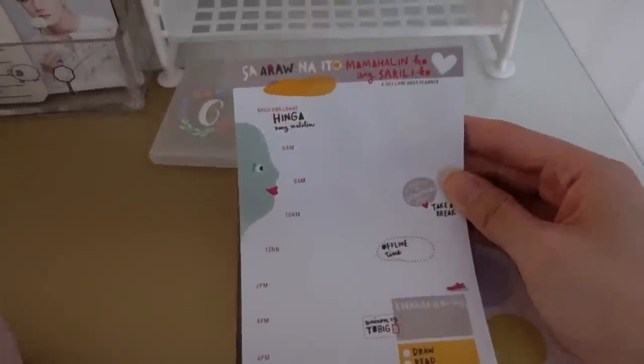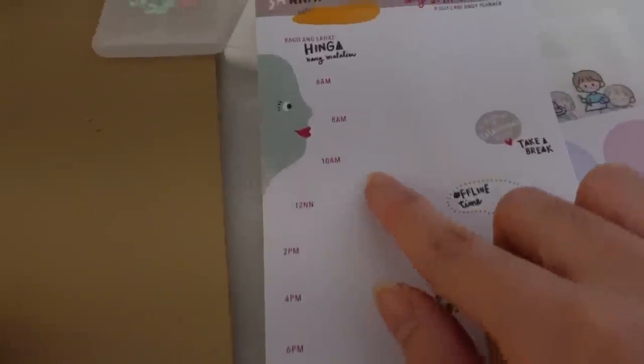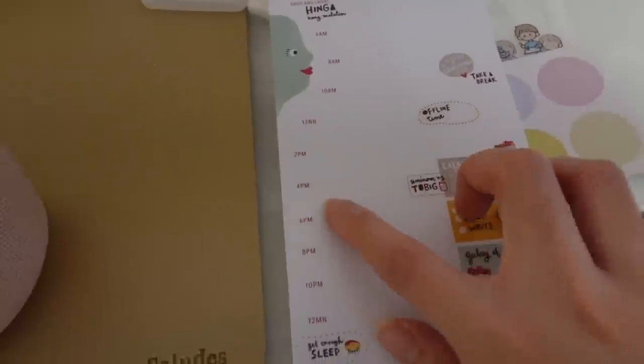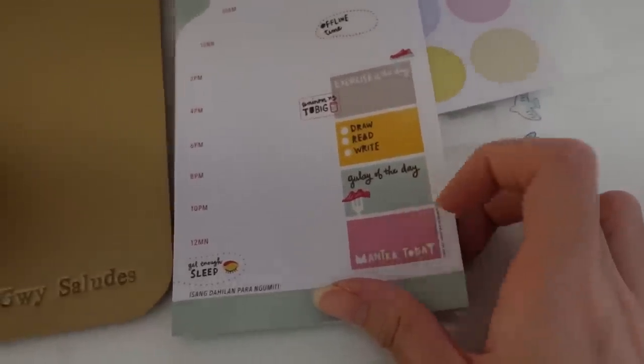Minsan ginagamit ko yung alcohol, and some cute stickers. I have this memo pad — 'Sa araw na ito, mamahalin ko sarili ko' — this is for scheduling your day. Ganyan, if mahilig kayo mag-schedule like 6am, anong gagawin mo. And then maroon ditong mga reminders: exercise of the day, draw, read, write, gulay of the day, mantra today.